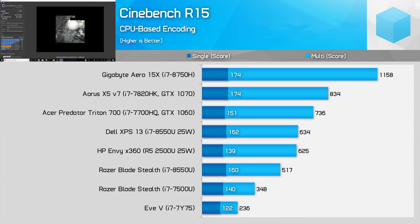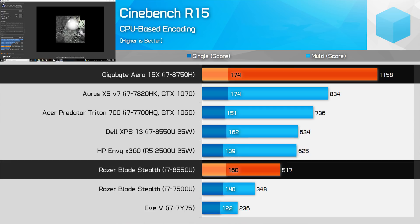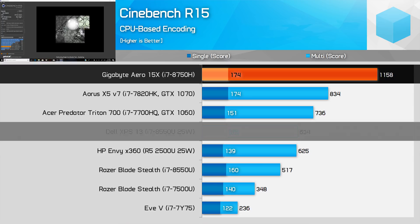Let's get into the benchmarks, starting with Cinebench R15. The 8750H holds an enormous 83% performance lead over the 25 watt 8550U, which is down to having 50% more cores and increased capacity for higher clocks. The clock speed discrepancy grows with the 15 watt 8550U, where the 8750H holds a 124% advantage — more than twice as fast. In the single-threaded test, the 8750H holds a much more modest lead: 9% faster than the 15 watt variant and 7% faster than the 25 watt variant.